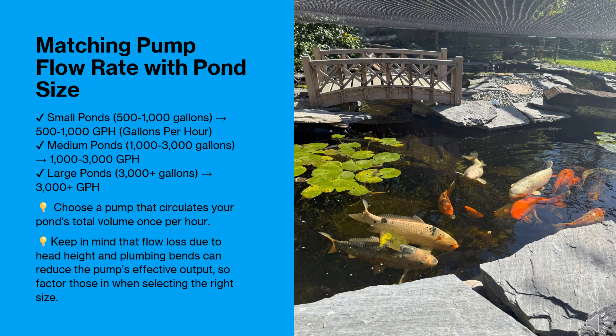Your pump's flow rate should match your pond's size. Here's a general guideline: small ponds of 500–1,000 gallons need a pump of 500–1,000 GPH; medium ponds of 1,000–3,000 gallons need 1,000–3,000 GPH; and large ponds of 3,000-plus gallons need 3,000-plus GPH. Important: flow loss due to head height and plumbing bends can reduce pump efficiency, so consider an extra 10–20% capacity to compensate.